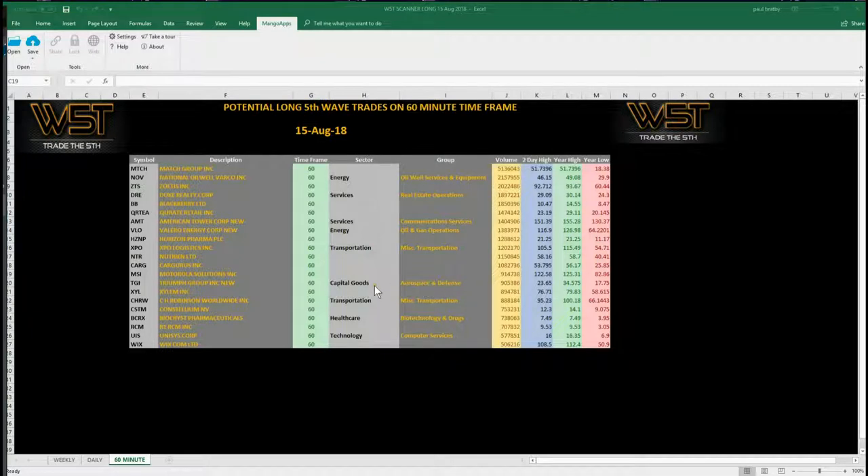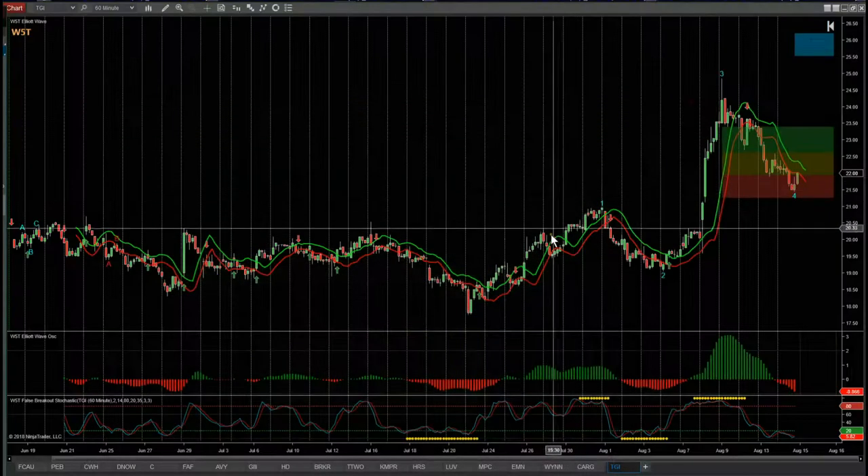This sector had a good boost yesterday with contracts being signed and things like that, so this could be a really good potential long trade today on the 60-minute. Let's look at the chart.